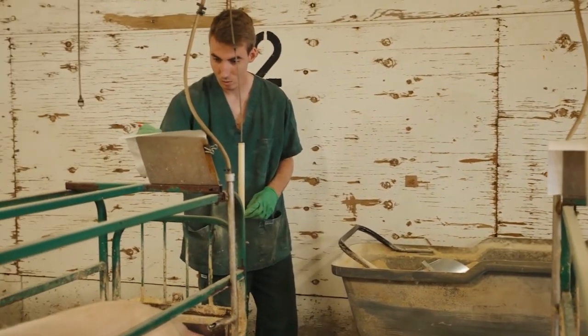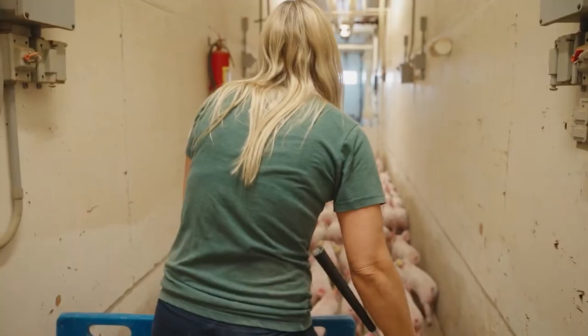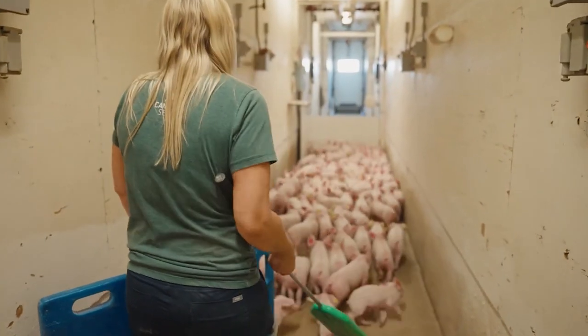For the first three weeks, piglets rely on their mother's milk, which provides essential nutrients and antibodies that help build their immune systems.